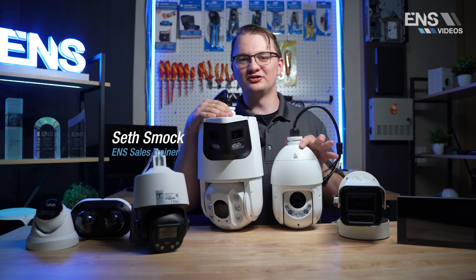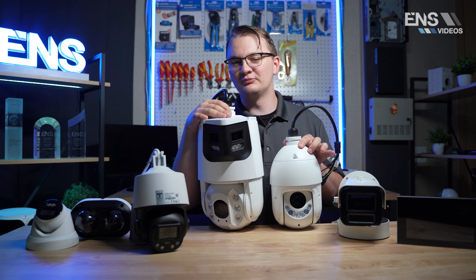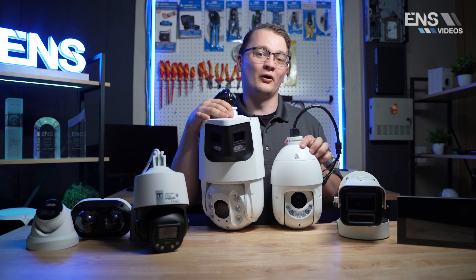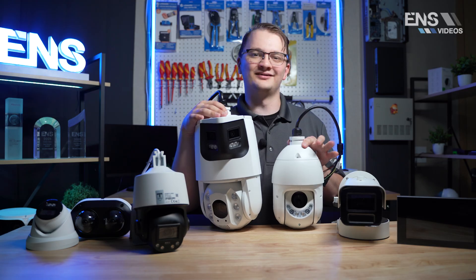Hey everybody, my name is Seth and I'm the sales trainer here at ENF Security. Today we're going to be talking about some new products that we just recently brought in from our Diamond Series, our ENSH Series, Uniview, and AccuVox. So let's hop on in.